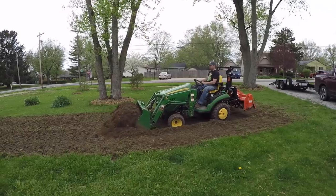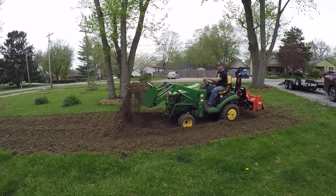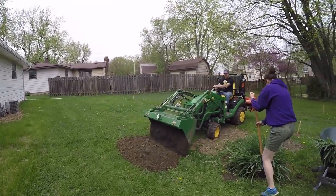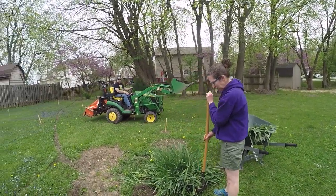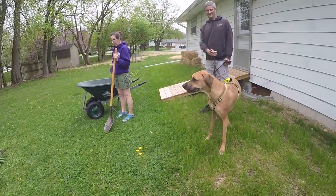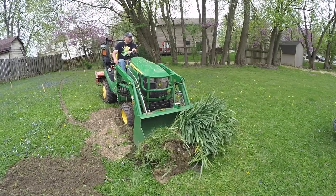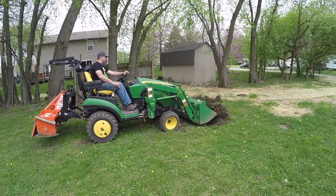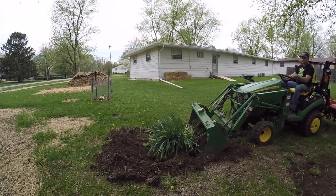Tim tilled about three widths of the tiller. Now he's going to take this extra dirt out of the middle and take it around back to where there's a low spot, and also to the other side of the driveway. Natasha was trying to dig out these bulbs with her shovel — I thought Johnny would be a lot quicker.